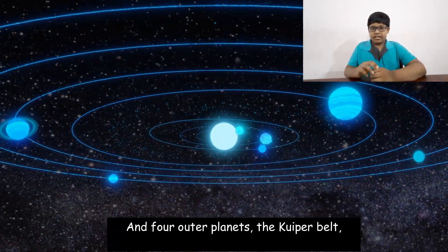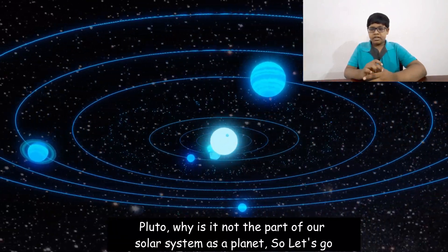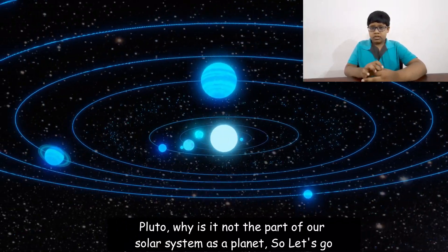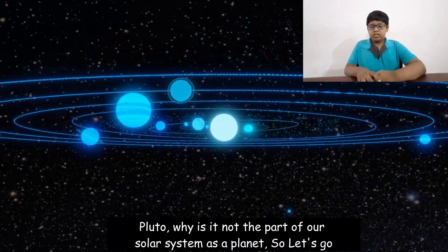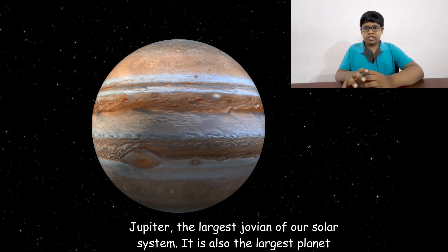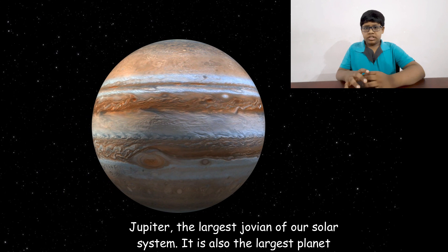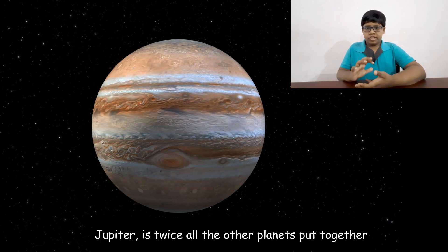In this part of the video I'll tell you about the four outer planets, the Kuiper Belt, and Pluto — why it is not a part of our solar system as a planet. So let's go. Jupiter, the largest Jovian in our solar system, is also the largest planet overall. Jupiter is twice the mass of all the other planets put together.